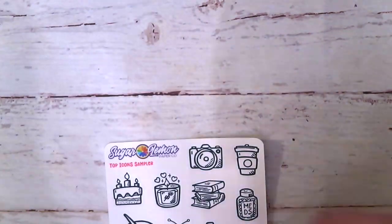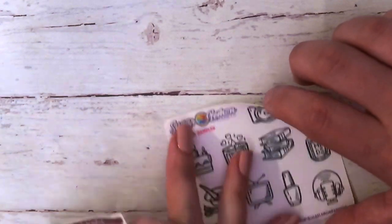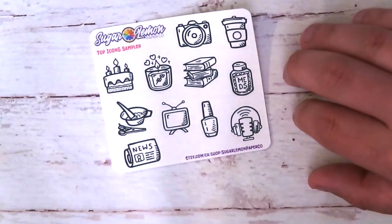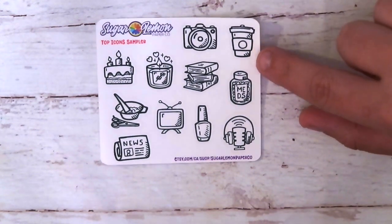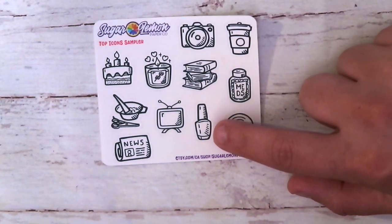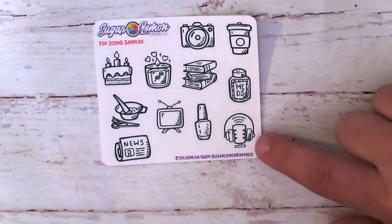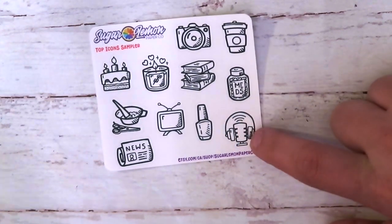Next looks like it's from Sugar Lemon Paper Co. We've got a camera, and I like the candle — that's super cute. A cake and some books. There's the news and the TV, and that's nail polish. And you know, as a DJ, Colby likes the mic and headsets — that's his favorite.